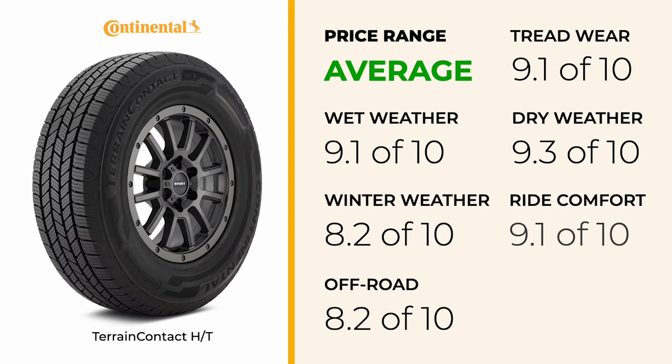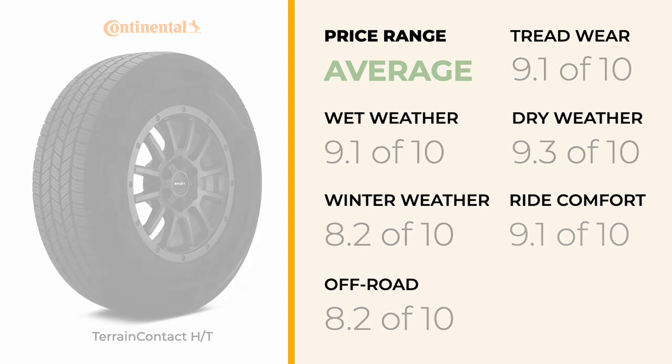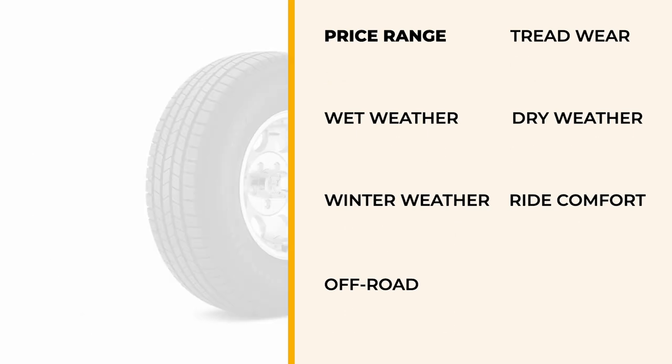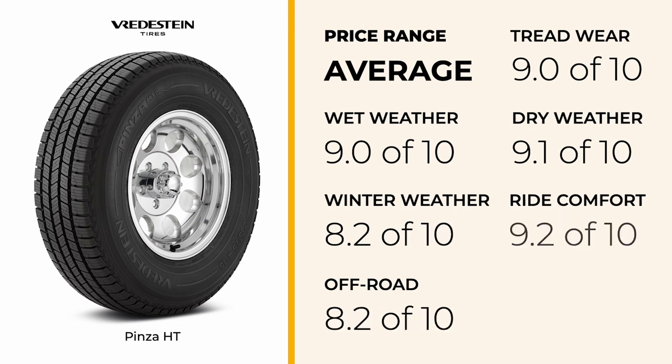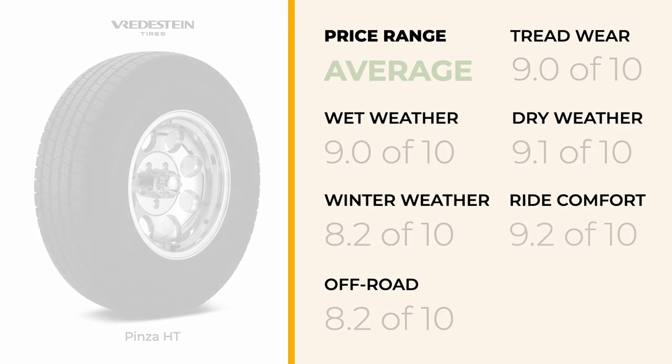Its good off-road capabilities mean it's also suitable for towing on unpaved roads or job sites. Our third pick is the Wirdestein Pinza HT, another excellent option in the average category. With solid dry traction and dependable steering response, it provides reliable handling for towing. Its wet traction is impressive, ensuring safety during wet conditions. The tire's ride quality and low noise levels contribute to a comfortable towing experience, reducing driver fatigue. The Pinza HT also boasts good treadwear, promising durability and longevity, beneficial for frequent towing.